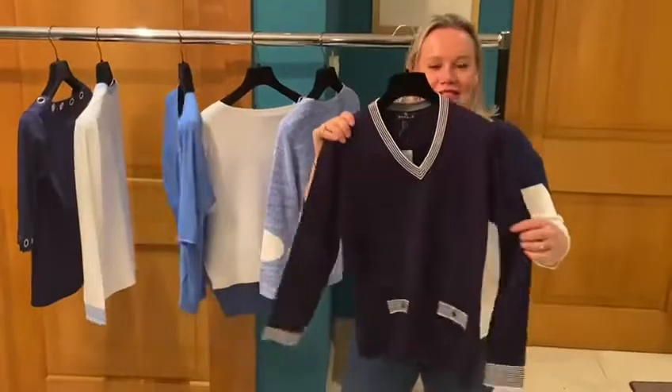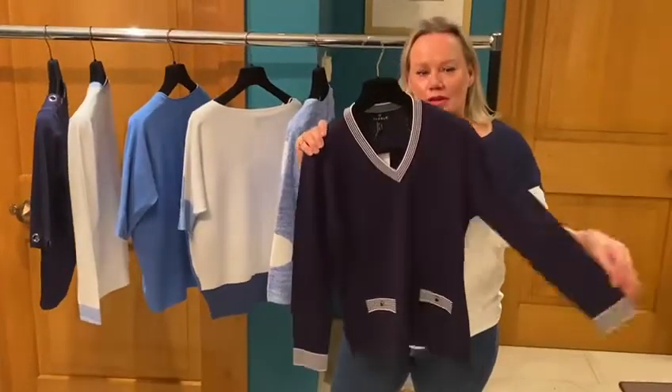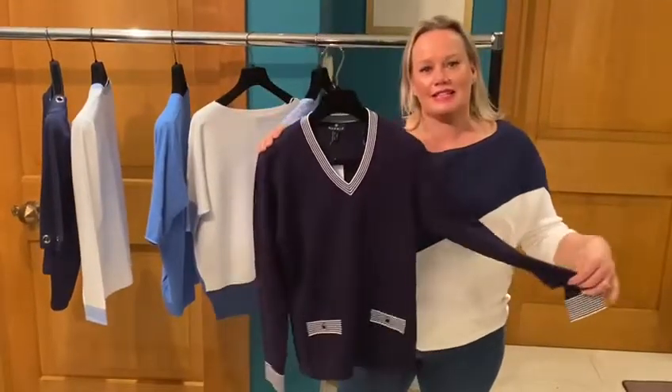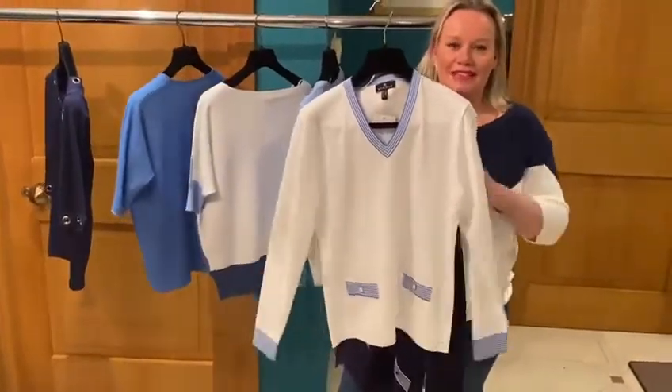Coming on to the very simple navy — these are always really useful in the wardrobe. Little button detail at the bottom, just very, very easy. Parisian chic. I liked it so much I also bought it in the white with the pale blue. These are £50 each.